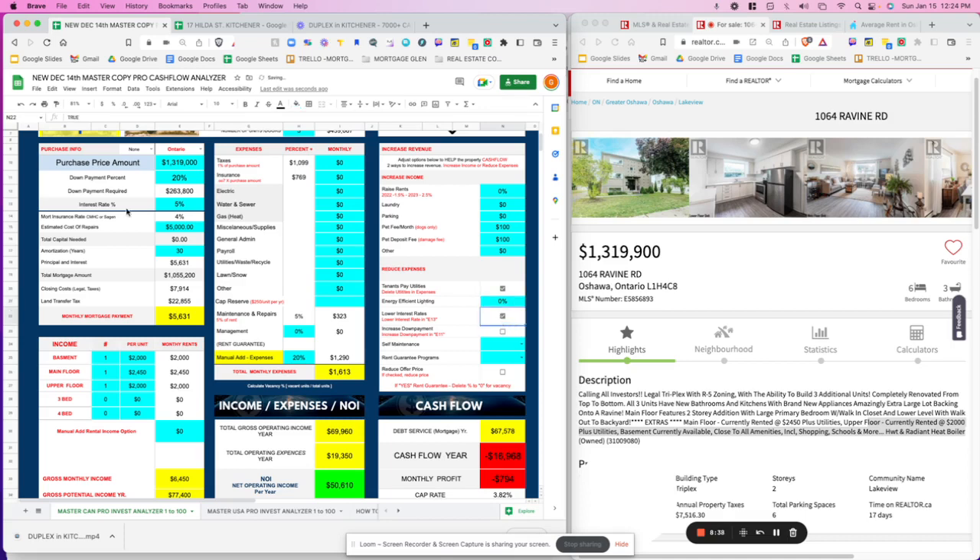We can look at increasing the down payment to try to get into positive cash flow. Clicking through, we can increase down payment to 30%... then 40%. At 40% down, we're only $73 in negative cash flow per year — essentially breakeven. But 40% down means $527,000 upfront, which is unrealistic for most people. We'll put it back at 20% and explore other options instead.